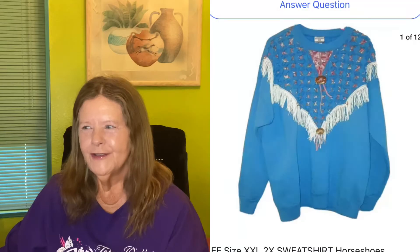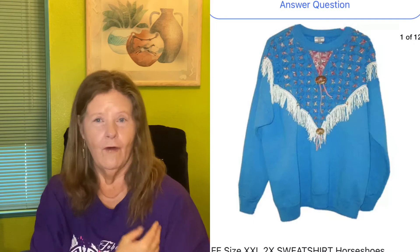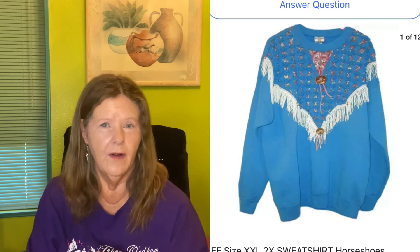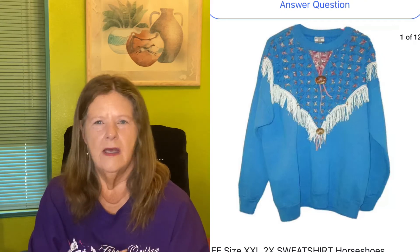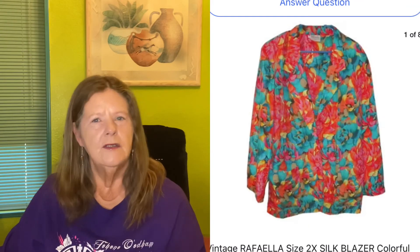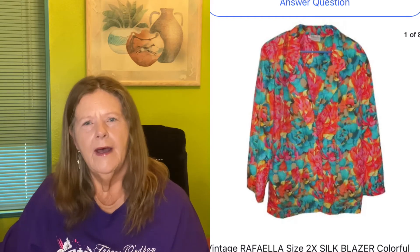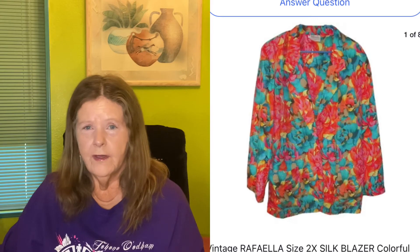The second bundle item was my favorite — a Lee southwestern sweatshirt that someone had razor-slashed and put conchos on, with fringe and embellishments. I paid $1 at Goodwill, but it had pilling everywhere inside. I spent a lot of time de-pilling it, and I'm glad I did — that dollar item sold to her for $25. The third item was a vintage Raffaella beautiful silk blazer with a floral print, colorful, three-quarter sleeves, lightweight. She paid $27.88 for it. I packaged all three together, refunded her the shipping difference, and she left great feedback.